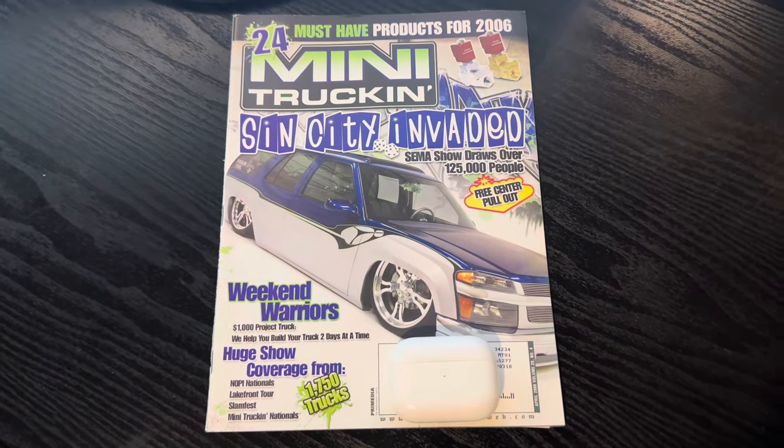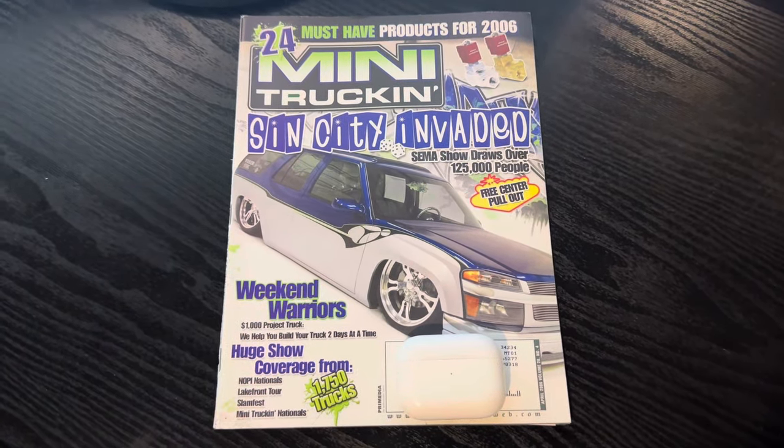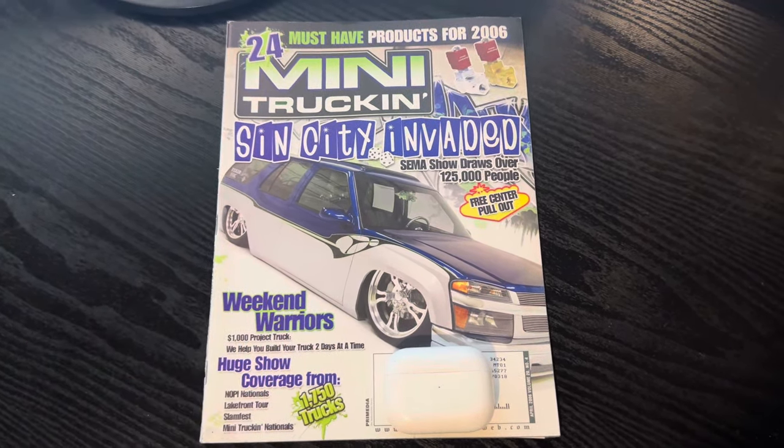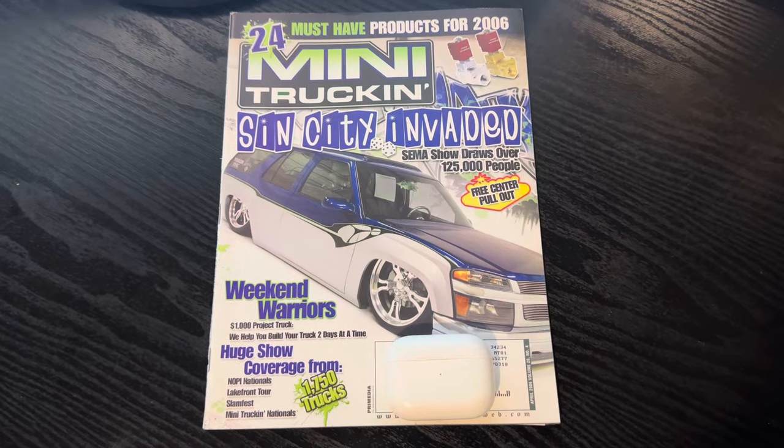Yo, it's ODB from OLP. This is issue 172 of Mini Trucking Magazine, April 2006. This is an awesome issue — a lot to talk about with it.